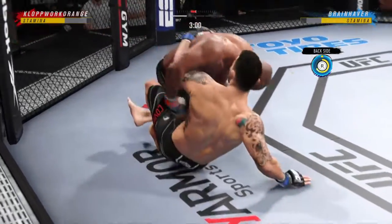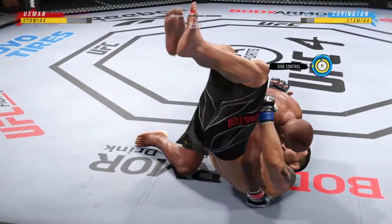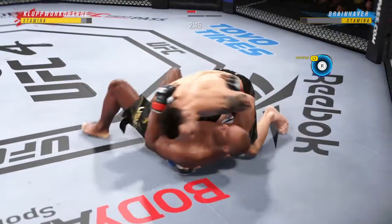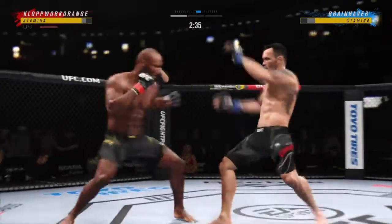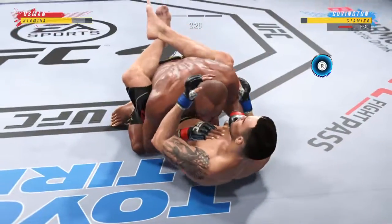Anytime you are in a ground-fighting situation with this fighter, you're potentially playing with fire. Nice job to reverse position on the ground — it was bad, but now it's not so bad. What a fantastic sweep. Nice land there with the punch, and you see he's taking advantage of what is an obvious edge in reach.